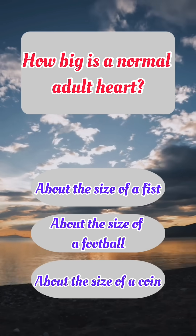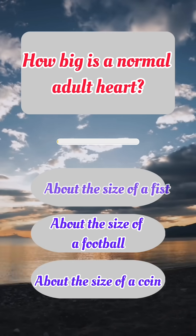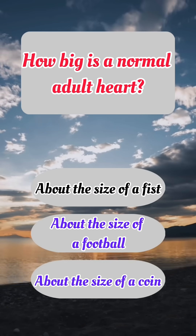How big is a normal adult heart? Correct answer: A. About the size of a fist.